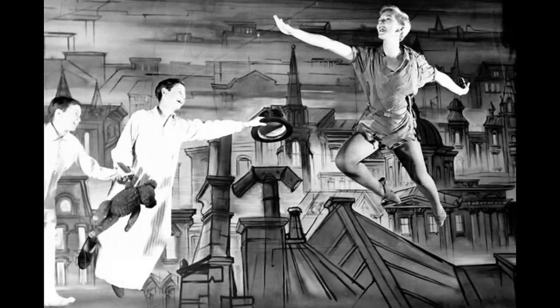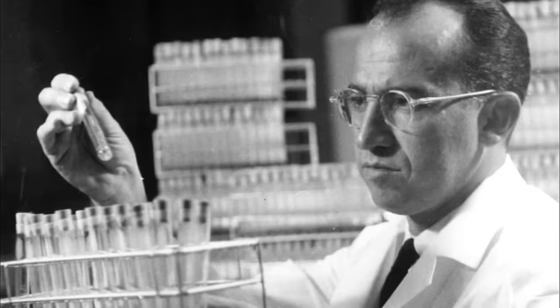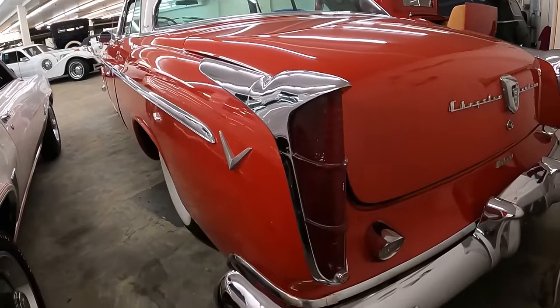Elvis Presley, Peter Pan on Broadway, Bill Haley and his Comets, Winston Churchill, Sputnik, Polio Vaccine. The year is 1955, and Chrysler goes from stodgy to Forward Look with their all-new designs.